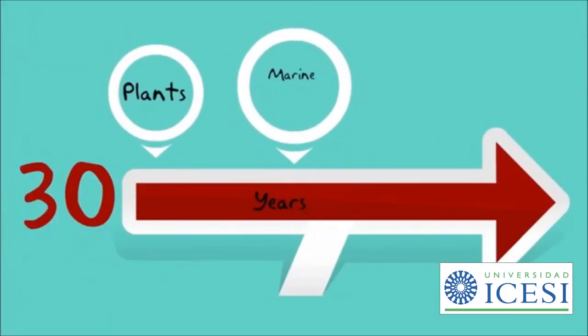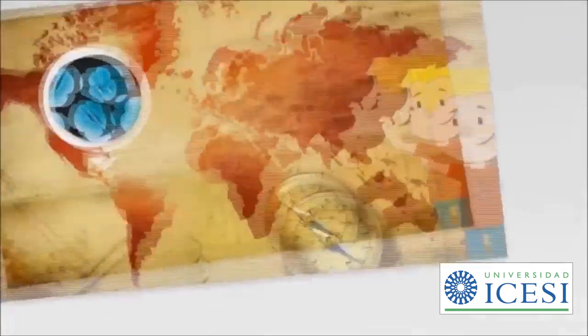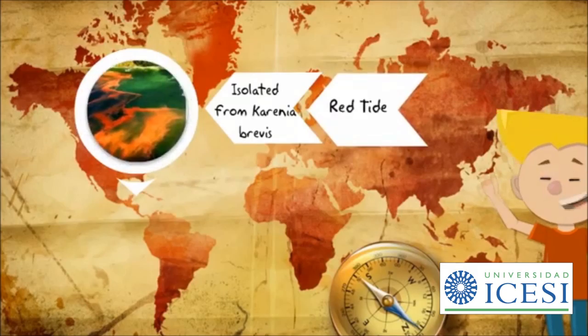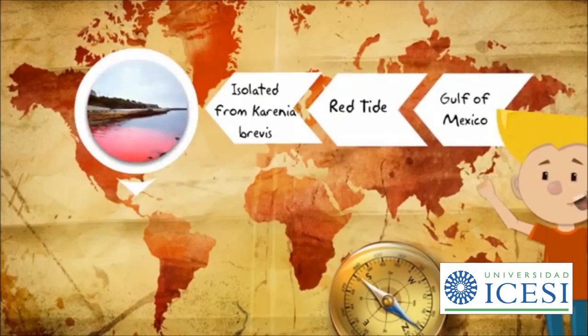While terrestrial plants and soil bacteria have been traditional sources for natural products, in the last 30 years, marine invertebrates, plants and bacteria have yielded many new and interesting compounds, commonly referred to as marine natural products. These molecules are a group of at least 10 naturally occurring related compounds isolated from the dinoflagellate Karenia brevis, which is a marine organism responsible for the red tides.